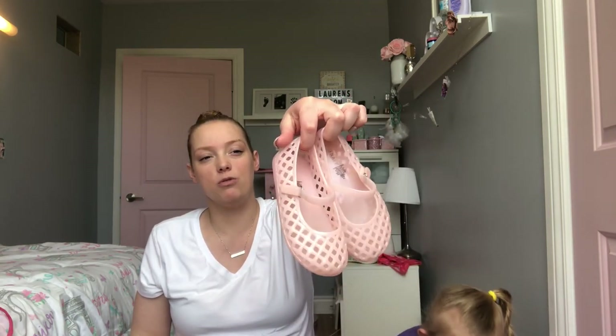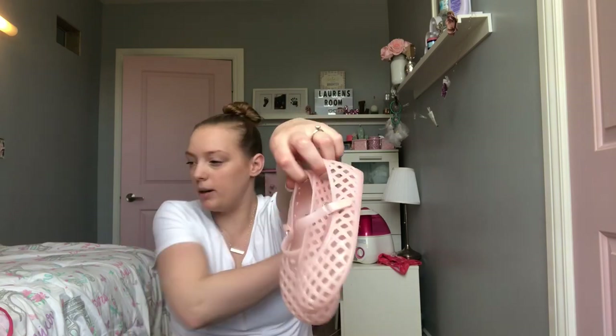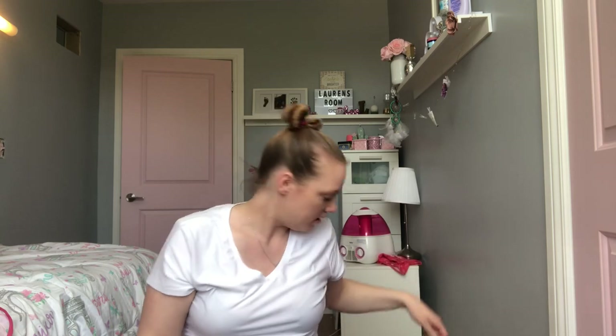We're going to start at Old Navy, and we'll start with Lauren. She's already worn these shoes. She didn't really get anything from Old Navy because she's still pretty much wearing a lot of her old summer clothes, so Sam just got her these really cute little jelly sandals. They're in a size 10 — she's in a size 10 now.